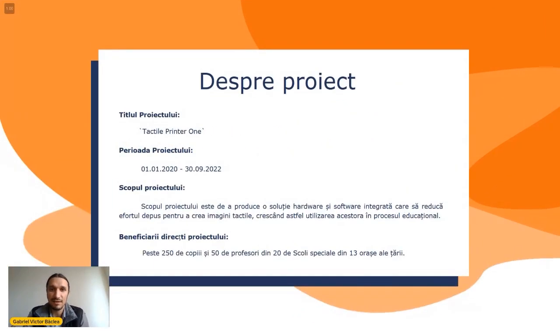Beneficiarii direcți ai acestui proiect sunt peste 250 de copii și 50 de profesori din 20 de școli speciale ale țării — școli speciale atât pentru copiii cu deficiențe de vedere, dar și de auz, cât și de învățare. Am încercat prin acest proiect să acoperim cât mai mult din suprafața țării, mergând astfel în 13 orașe, iar prin webinarele noastre am reușit să ajungem în peste 25 de orașe și 40 de instituții de învățământ.